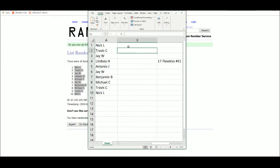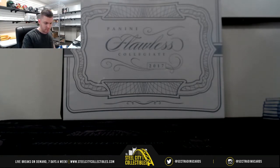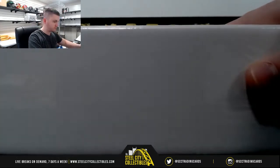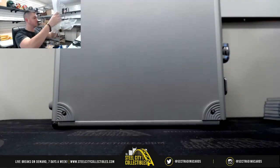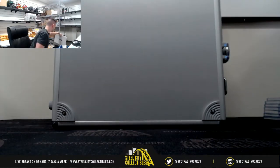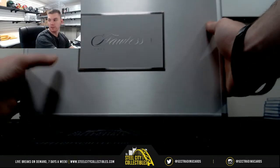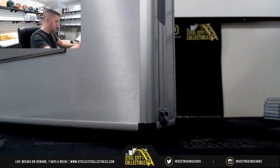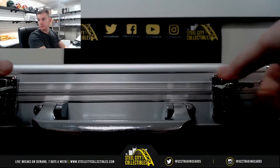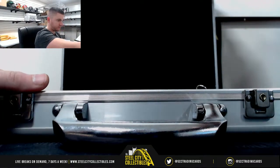Alrighty, easy enough — enter in each card one by one, good luck. Regular Flawless Box, no team box. Alrighty, good luck everybody.